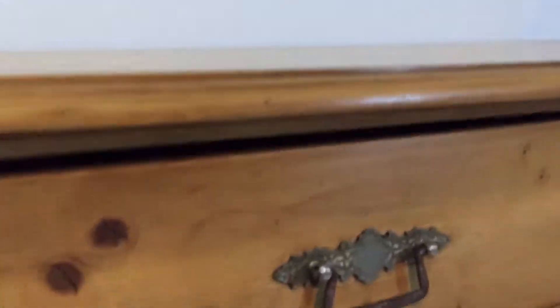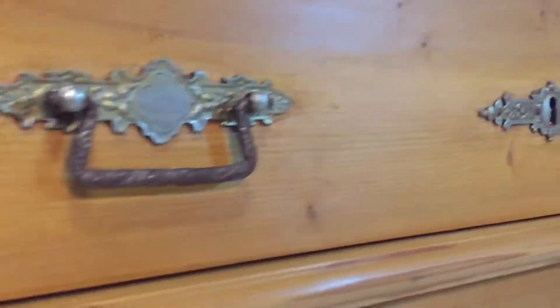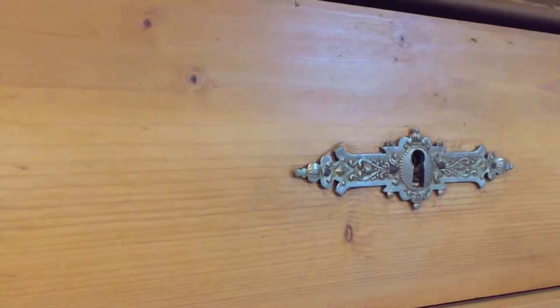It's got its original handles and key plates and escutcheons.